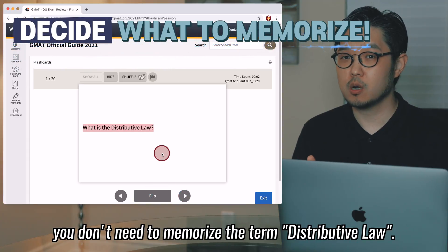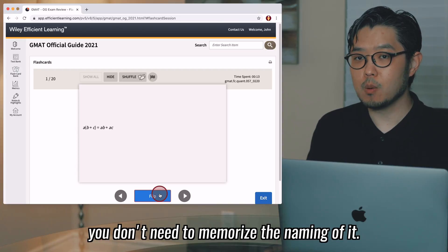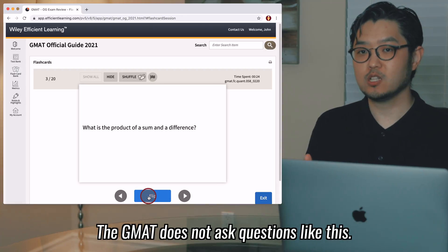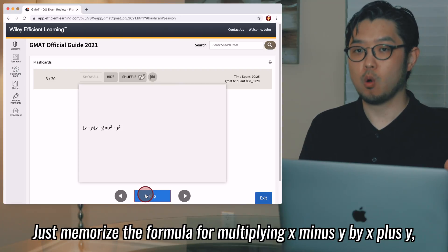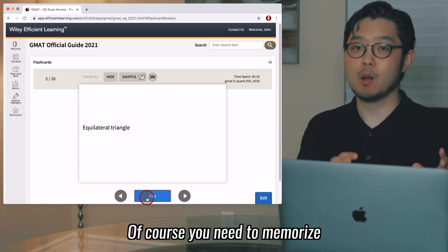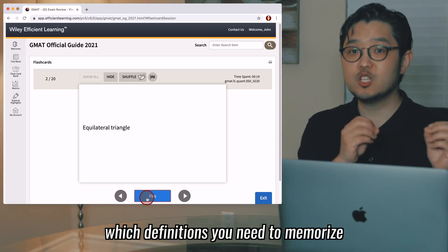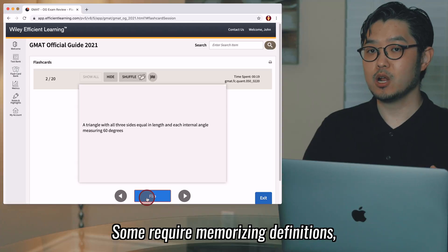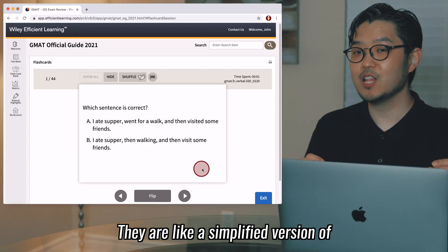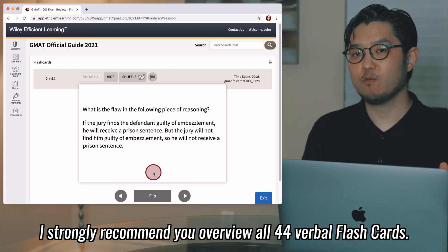You should decide what to memorize from the flashcards. For example, you don't need to memorize the term 'distributive law' — as long as you can recognize the algebraic formula for A multiplied by (B plus C), you don't need to memorize the naming of it. The same applies to the flashcard asking for the product of a sum and difference: memorize the formula for (x minus y) multiplied by (x plus y), which equals x squared minus y squared. However, you do need to memorize certain terms like 'equilateral triangle' because they appear frequently in GMAT questions. Some flashcards require memorizing definitions and some require knowing formulas. I personally like the verbal flashcards — they are like a simplified sentence correction with only two options, or simplified critical reasoning concepts. I strongly recommend you review all the verbal flashcards.